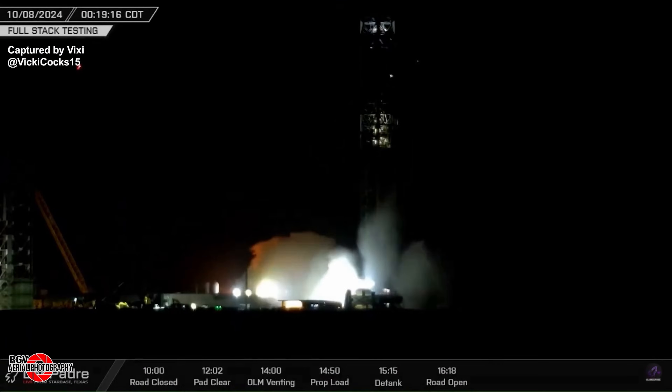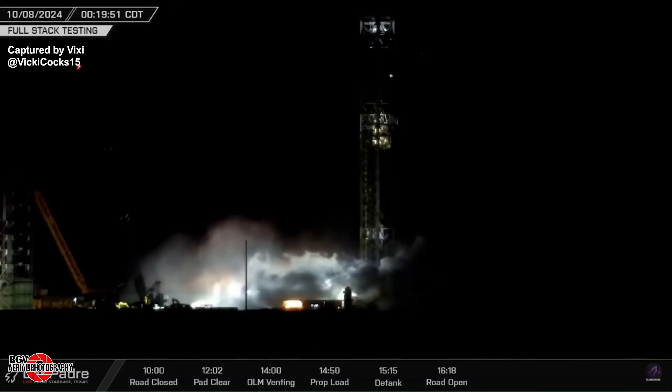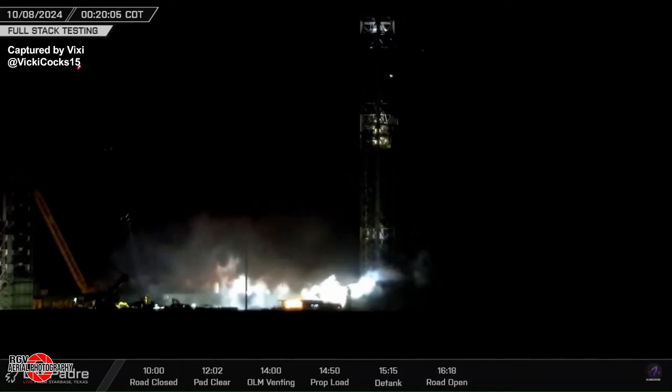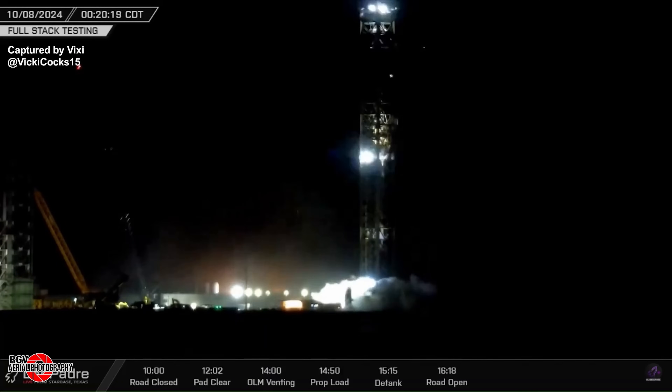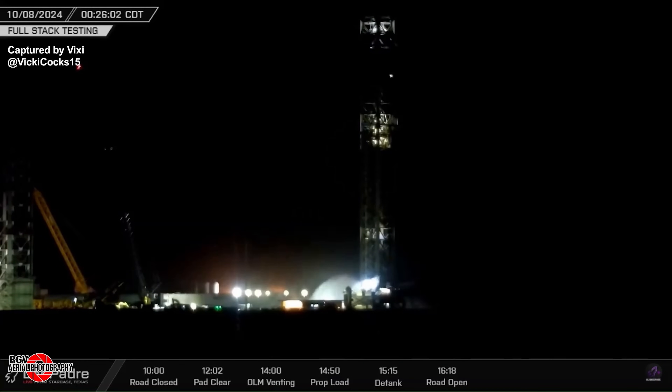Pad A is still clear at this point, with the chopsticks in their open position. Near the retention pond, MOVAC trucks are pumping excess water to clear the pond for testing later that night. In this clip from La Padre, a little after midnight Starbase time, the deluge system would be tested for the first time since the static fire of Booster 12. This test included the launch activation, as well as the smaller activation approximately 6 minutes later that will happen when the booster returns to be caught by the chopsticks.